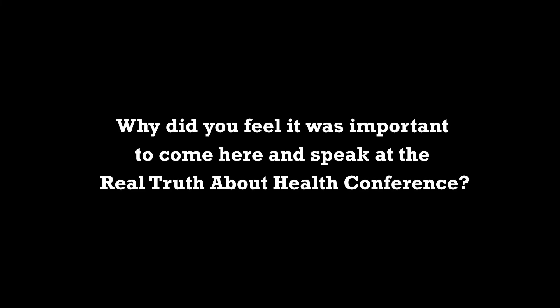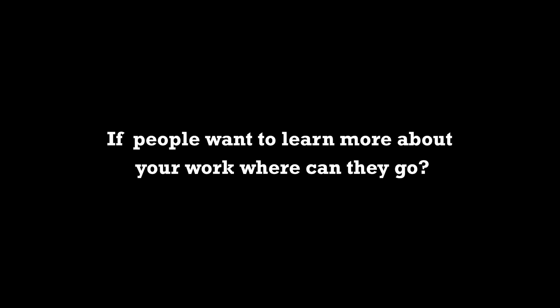What is it about the Real Truth About Health conference that makes you want to come back and speak year after year? One of the things I love about this conference is the diverse range of speakers, but what really keeps me coming back year after year is simply knowing that even with a substantial audience here, it is reaching so many people all over the world. I don't know how this organization makes this amount of information free to the world, but so many people are benefiting, and it's changing lives because it's so far-reaching and not costing people anything — I'm very grateful for that.